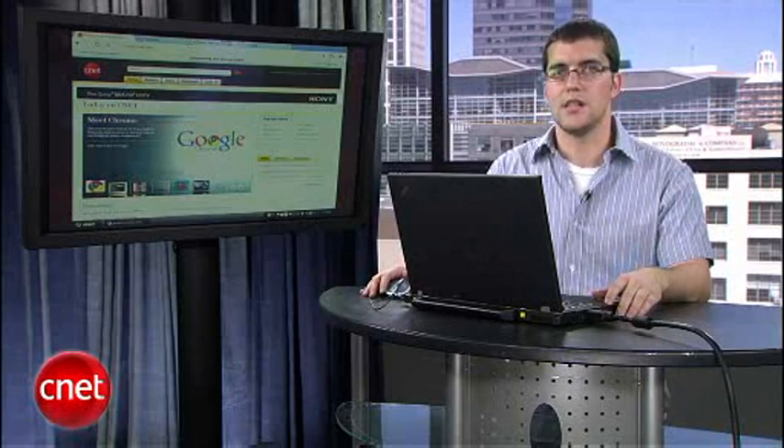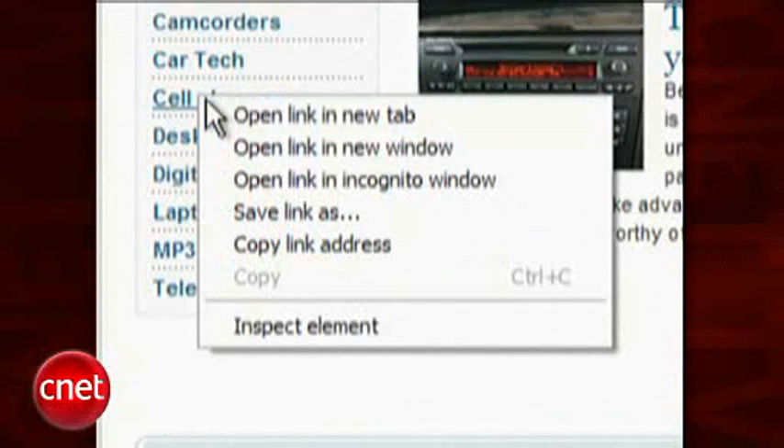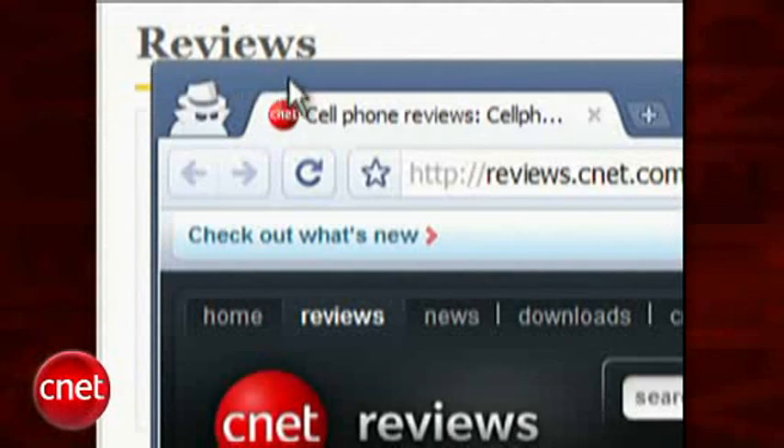Here's a good tip on how to use it. If you see a link you'd like to open up without it getting stored in your browser history, simply right-click it and select Open Link in Incognito Mode. You can tell whenever you're in special privacy mode because your browser turns a darker color.